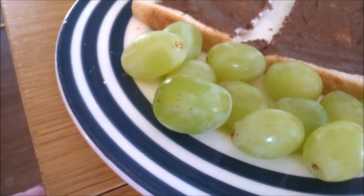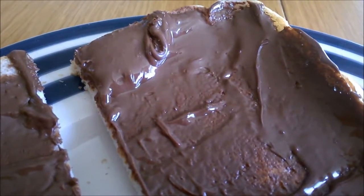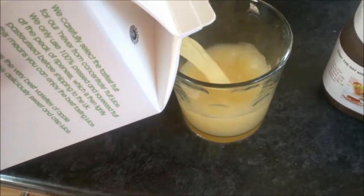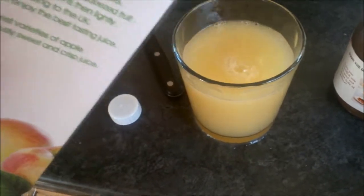Then grab your grapes and put them on the side — it's as simple as that. And to go with it I had some pressed apple juice. This is a really nice apple juice, it's sort of like cloudy apple which is my fave.